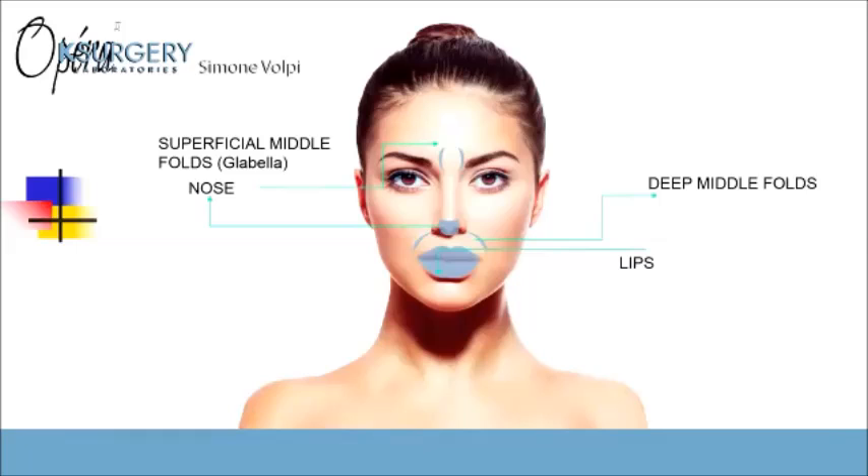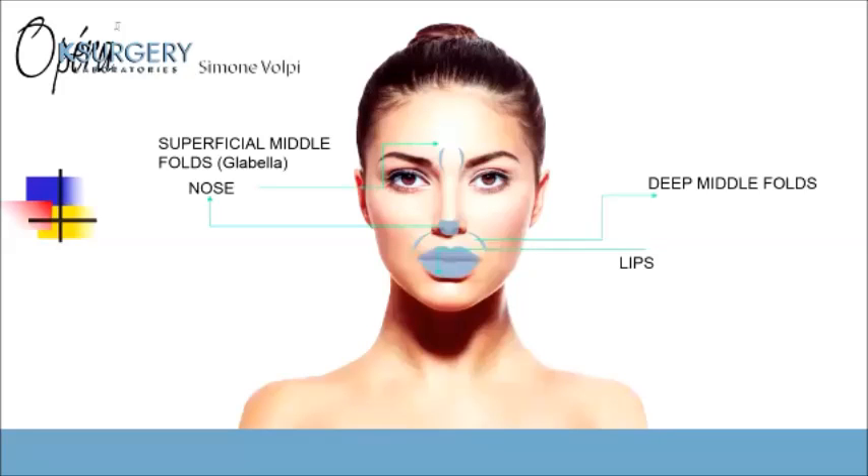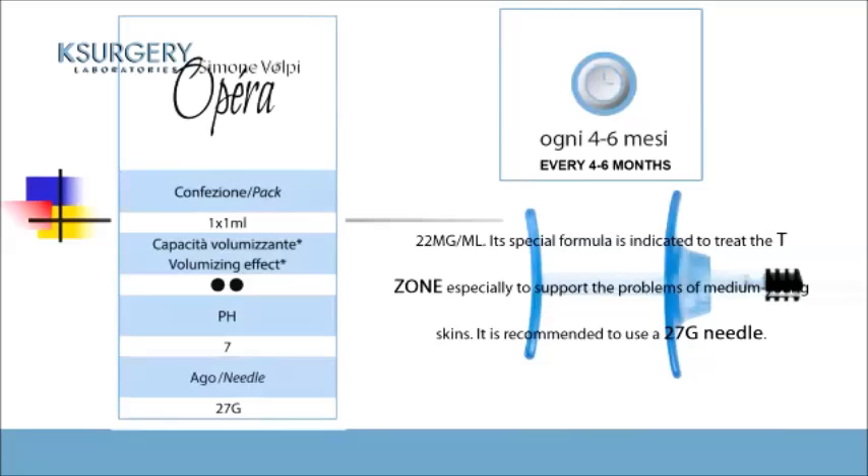The second product is OPERA 2. OPERA 2 is a medium filler. The indication for this filler is lips, deep and superficial middle folds, and glabella. It's also possible to lift the tip of the nose as a rhinofiller. The concentration is 22 milligrams per milliliter, same pH, and the needle is 27 gauge.